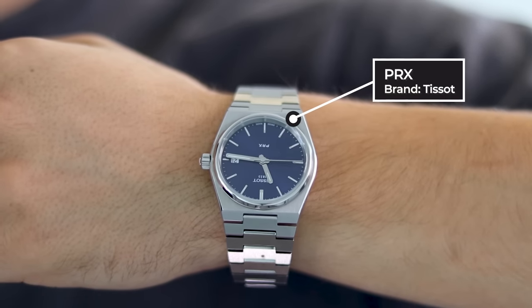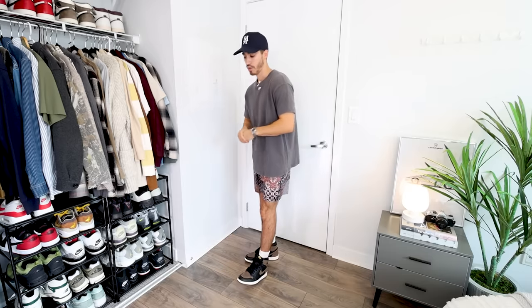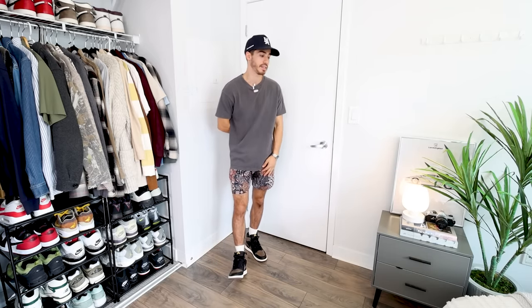For accessories, I have the Tissot PRX, one of my favorite watches to wear at the moment, and a ring from Mejuri. Overall, it's a super clean and easy outfit. We are approaching fall right now, but I can't wait to wear this next summer.